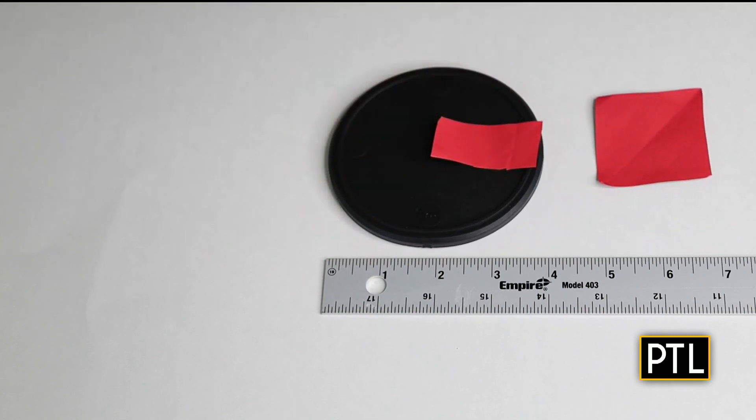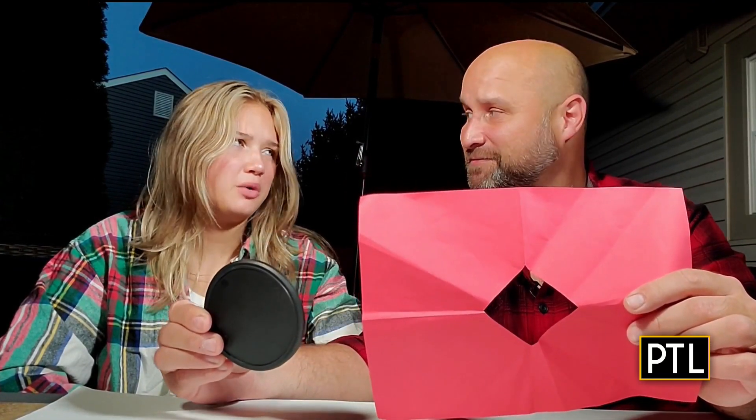Cutting the square in half creates an area that, if it were the hole in the paper, the coaster would easily pass through. You can't cut a hole, but we're only looking at this paper in two dimensions. If we looked at it three-dimensionally, we might find a way to make that hole big enough for this coaster to pass through.